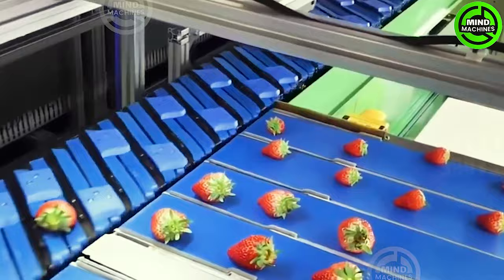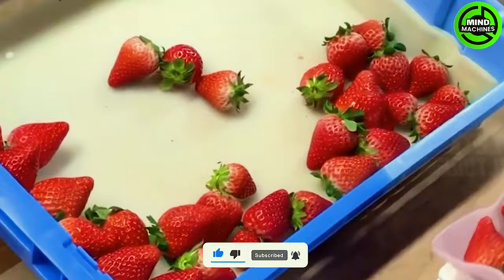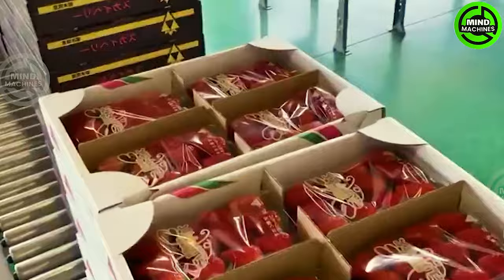To ensure the optimal ripening of strawberries and prevent spoilage, it is crucial to minimize temperature fluctuations. This will help maintain the high quality of the strawberries. When packaging, it is recommended to use clean and dry containers for storing the strawberries.